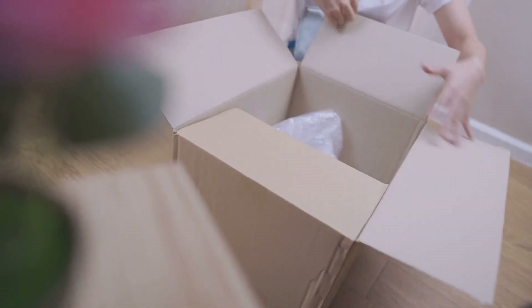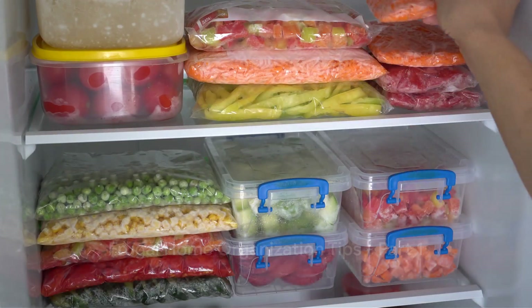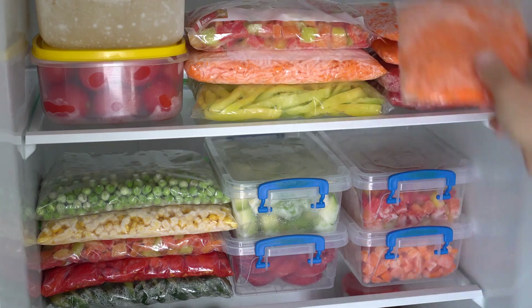Today, we're going to explore some simple, cost-effective ways to bring order to your home. Firstly, embrace the art of decluttering — it's free and it's the first step towards a more organized home. Let's dive right in.